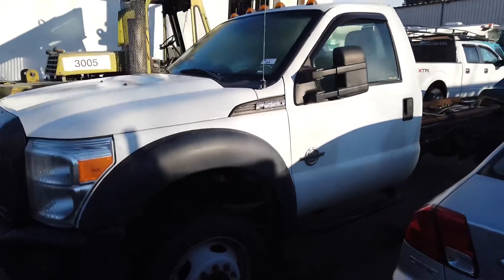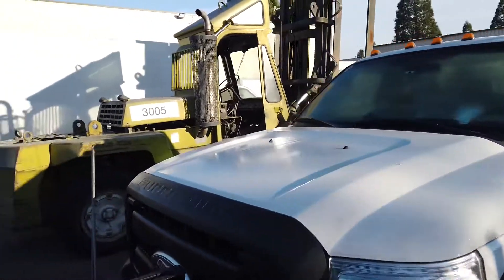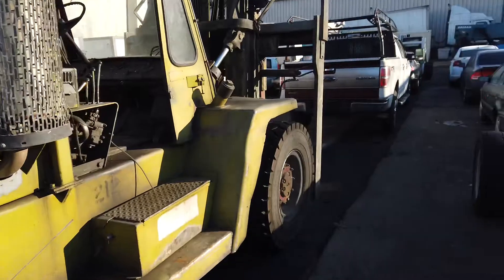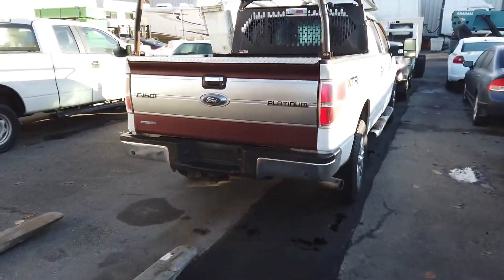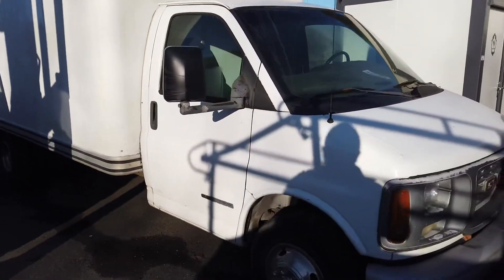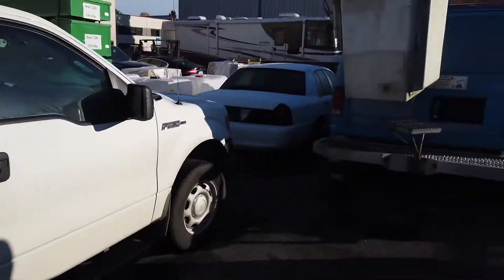Here's a Ford F-550 chassis. Got a Clark forklift with a 30,000-pound capacity. And what do we got over here? A couple of nice Ford F-150s. Nice little cube van, GMC O2, and a bucket truck.